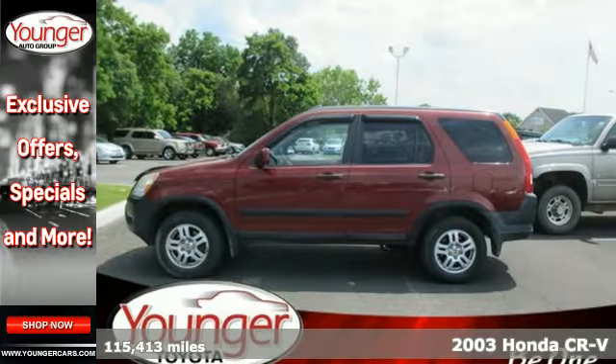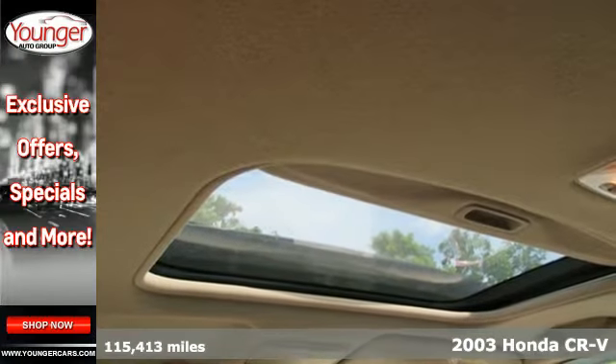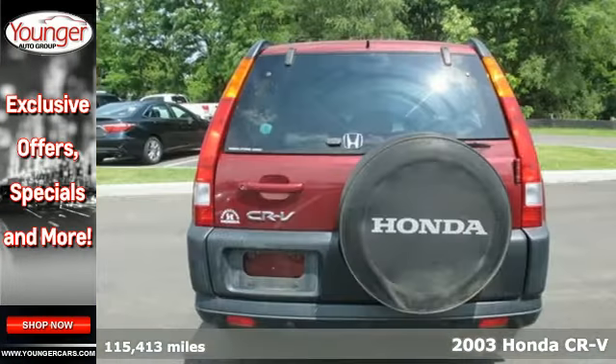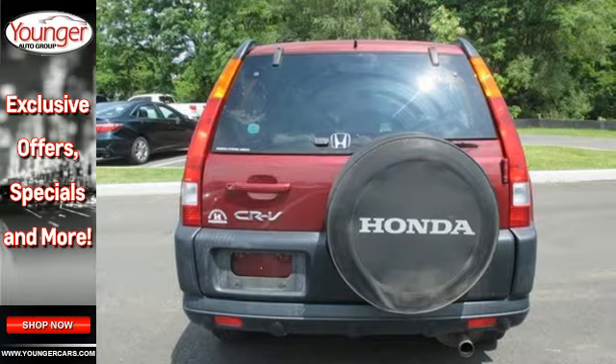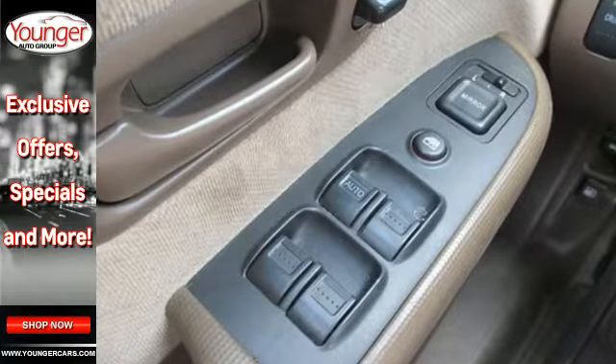It's a 2003 Honda CR-V. It's one of the safest buys around with driver and passenger front airbags, intermittent wipers, rear window defrost, power brakes, and it's one of the lowest cost-to-owned vehicles in its class.